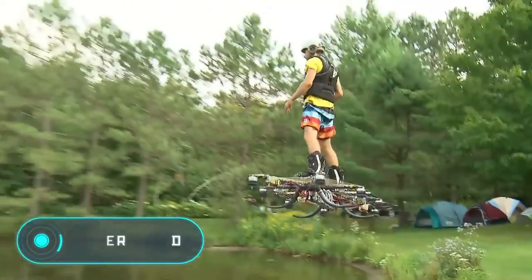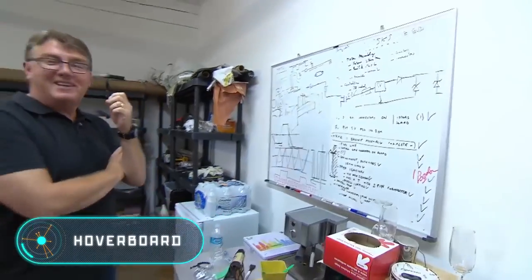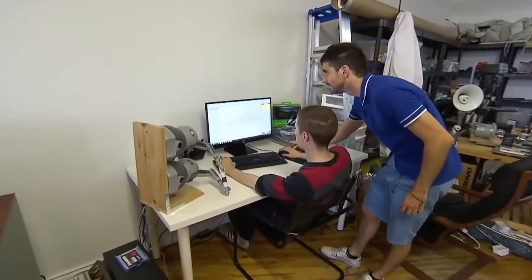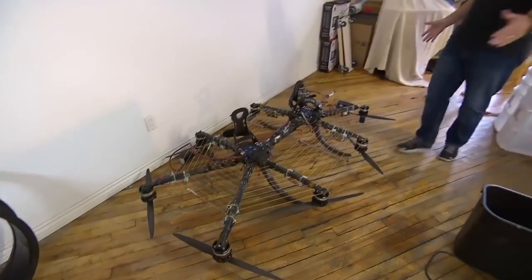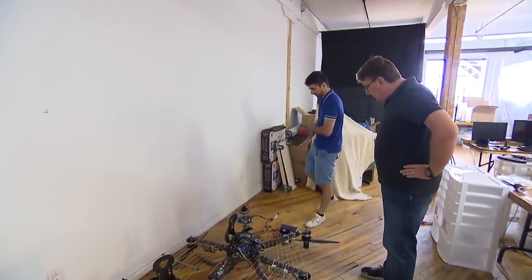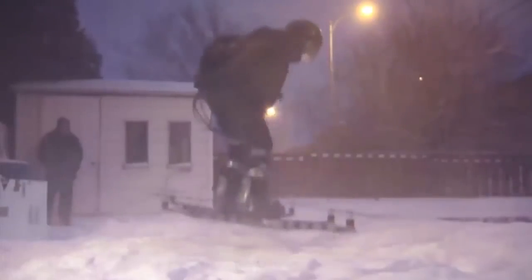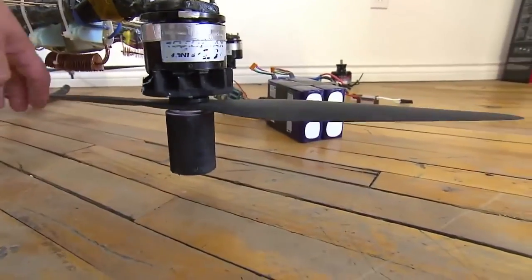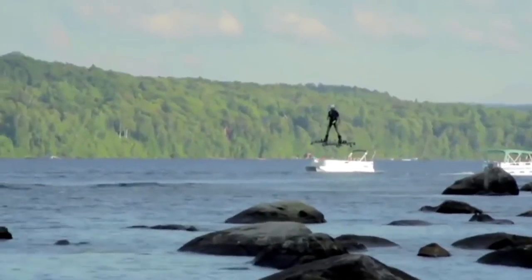Hoverboard. Several years ago, Canadian inventor Catalan Alexandru Duru created a homemade hoverboard. At that time, the flying vehicle could cover a distance of 275.8 meters at an altitude of about 5 meters above Lake Ouareau in Quebec. The man worked on the creation of the device for over two years, and according to the author, this vehicle can be used for any purpose and will be able to reach any height with various modifications in the future.